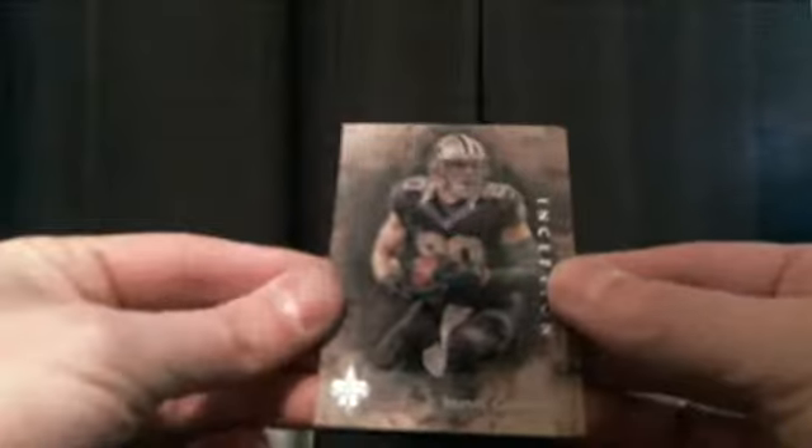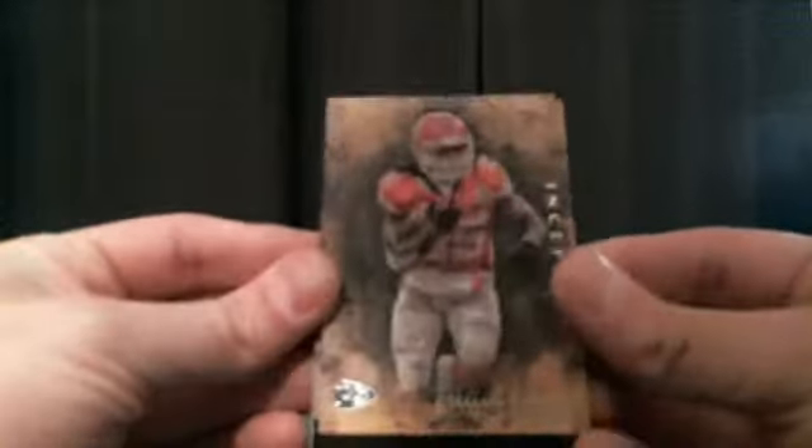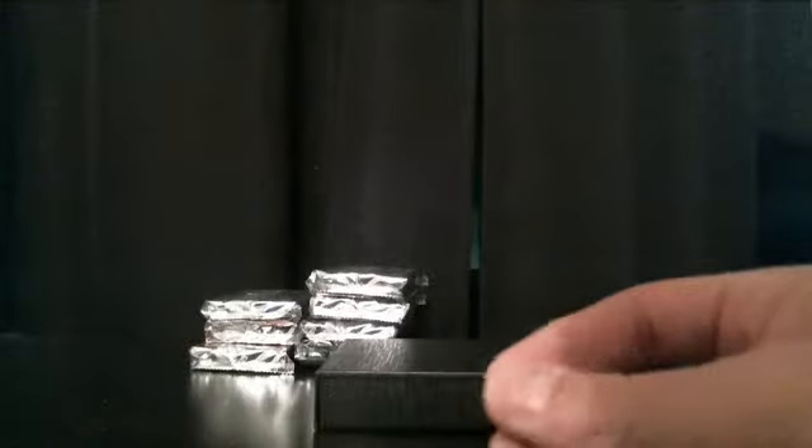And we got Jimmy Grant and Jamal Charles — base cards. That's box number 2.